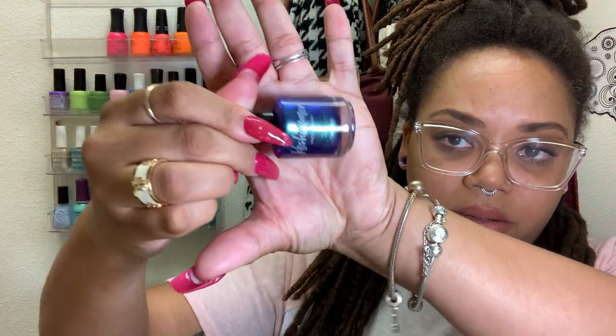And then we have a KB Shimmer. I just got this one recently from Polish Pickup — May 2021. Everything is a Banquet. Look at this — it's so pretty. It's dark but from what I remember seeing in the swatch pictures it was bright, so I think that bluish green flash you see is going to be very prominent. I'm excited about wearing this one.